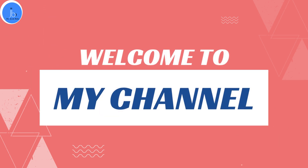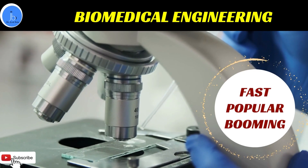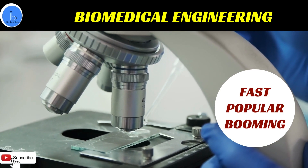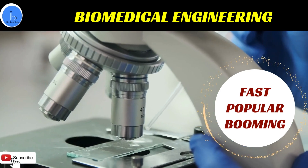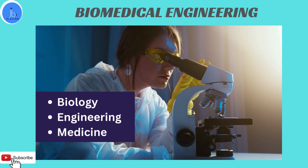Hey everyone, this is Dr. Jyoti Bala. I welcome you all on my YouTube channel. In this session we will be exploring the top biomedical engineering colleges, especially in the United States of America. As we know, biomedical engineering is a popular, applied, and fast-growing sector, and if you want to explore the best universities for learning such an advanced subject, this session will be important and useful for you. So let's get started.